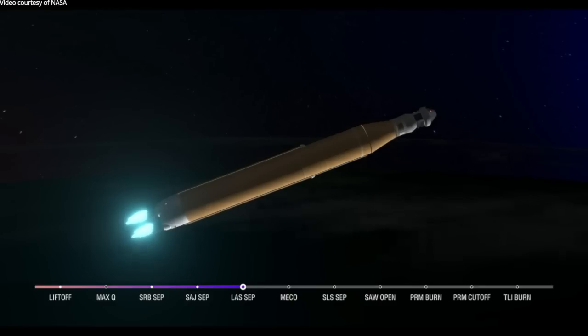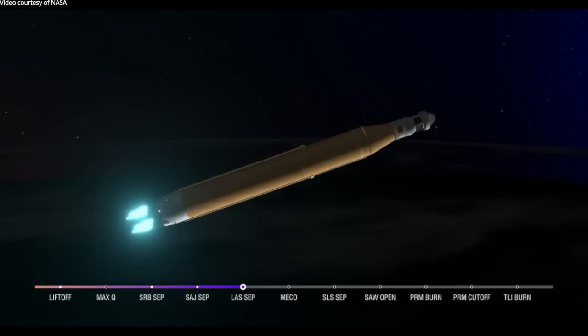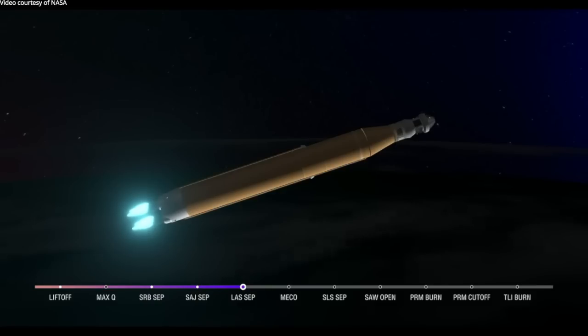The booster flight controller reports engines are looking good. Core stage main engine cutoff time is about eight minutes and three seconds. We are now at five minutes and 11 seconds into the flight, at 7,656 miles per hour. Four good core stage RS-25 engines — the last time those engines flew they were taking space shuttles to orbit, and now with upgraded capabilities, they're launching the future of human space flight.